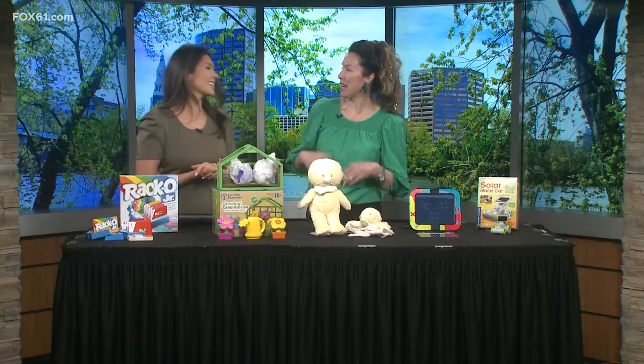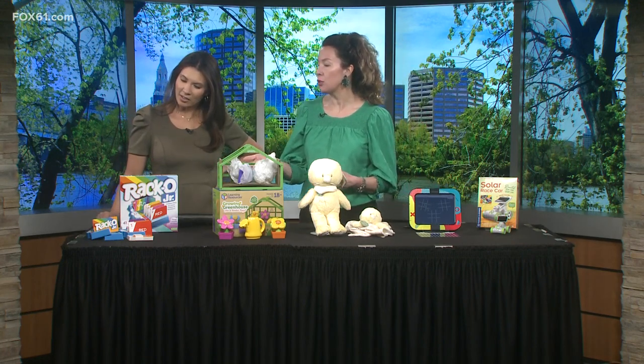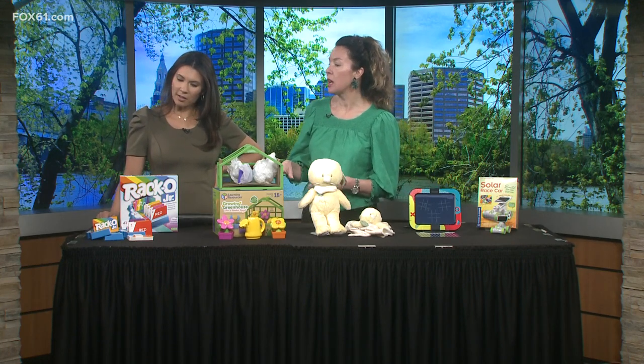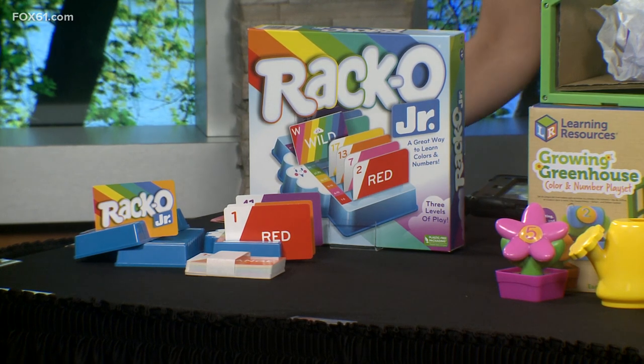We're both wearing green — giving the vibes! First up is Racco Junior from a company called Winning Moves. It's made with plastic-free packaging, but the game itself is also really fun. It talks about colors, which is part of nature — the idea is to learn colors and numbers.